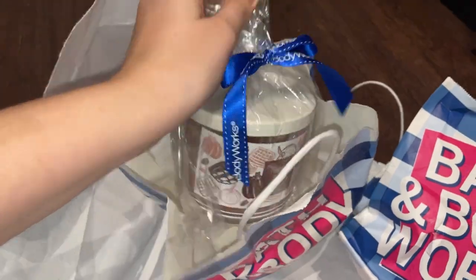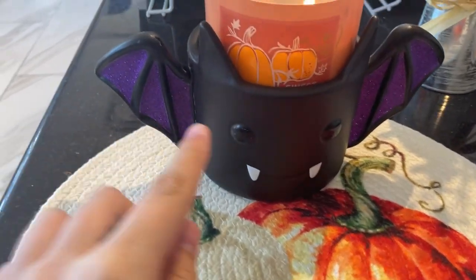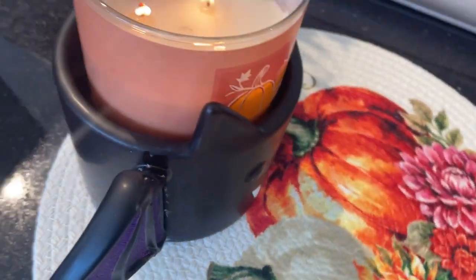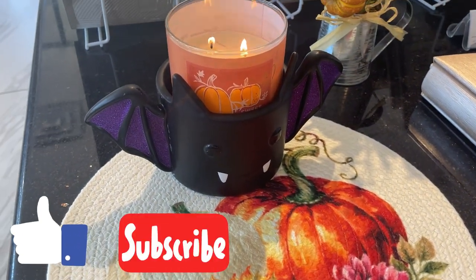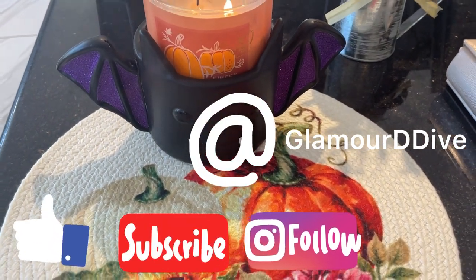Hopefully you enjoyed that video! By the way, I did fix the bat and it's not perfect but it's so cute. Don't forget to like this video, subscribe, and check me out on Instagram and TikTok - I've been posting a lot. Love you guys, bye!